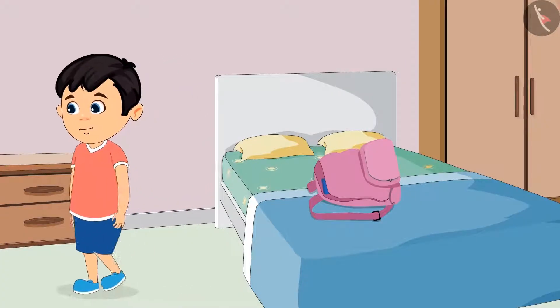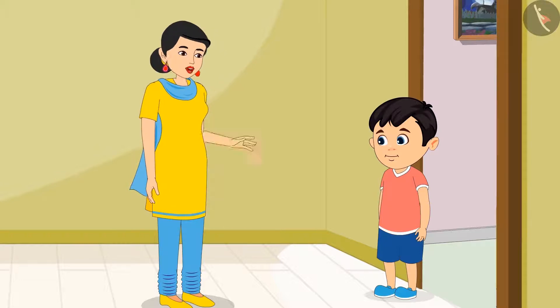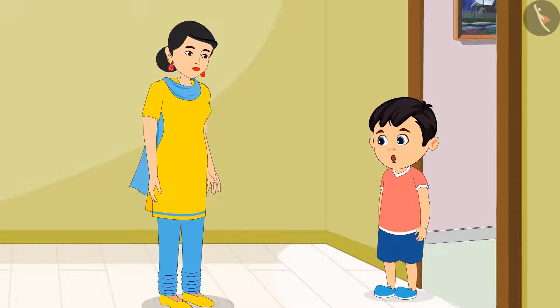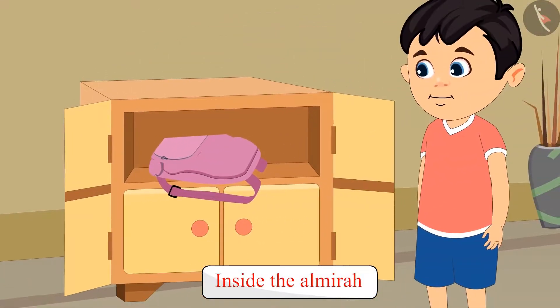After keeping the pencil box inside the bag, he left his bag on the bed. Chotu, please pick your bag from the bed and keep it in the Elmira. Okay, Mummy. Chotu picked up his bag from the bed and kept it inside the Elmira.